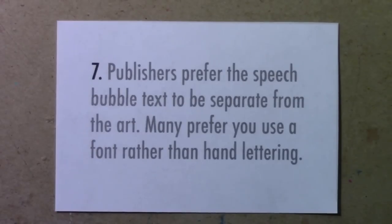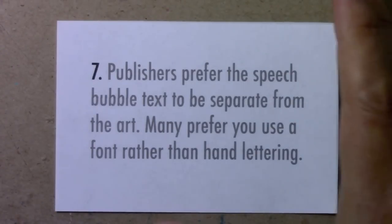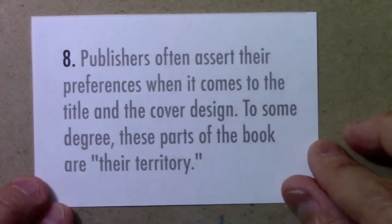Just wanted to quickly add that sound effects I very often work straight into the artwork — I don't think that's so much of an issue. It's more the narration and the dialogue in the speech bubbles that needs to be on a separate layer.